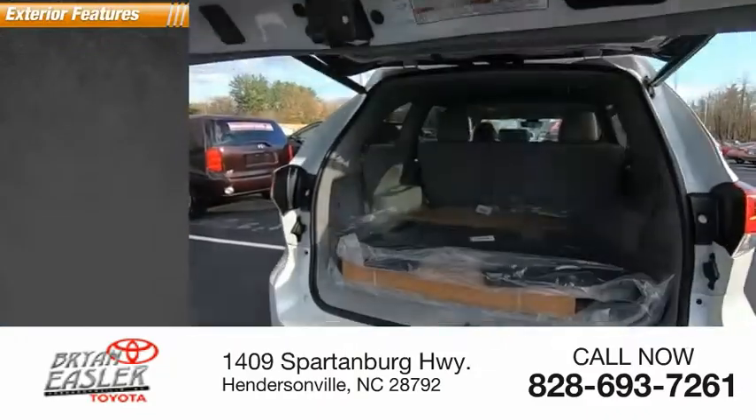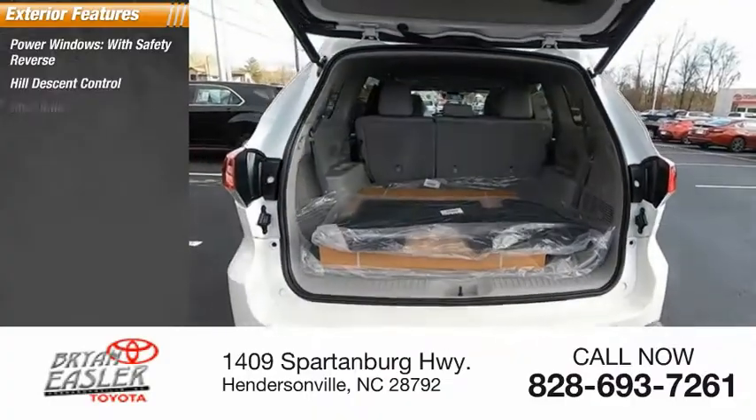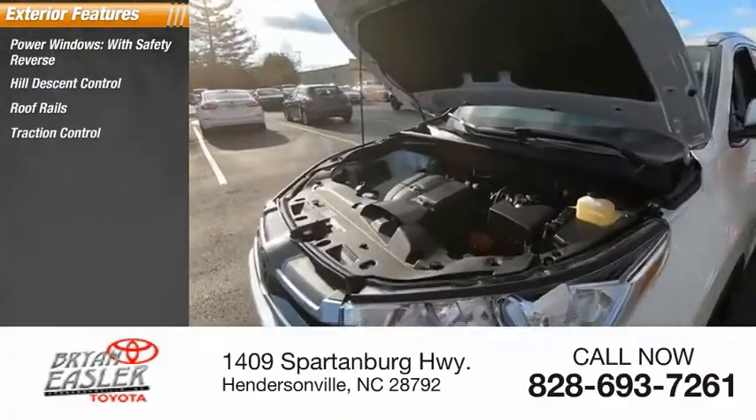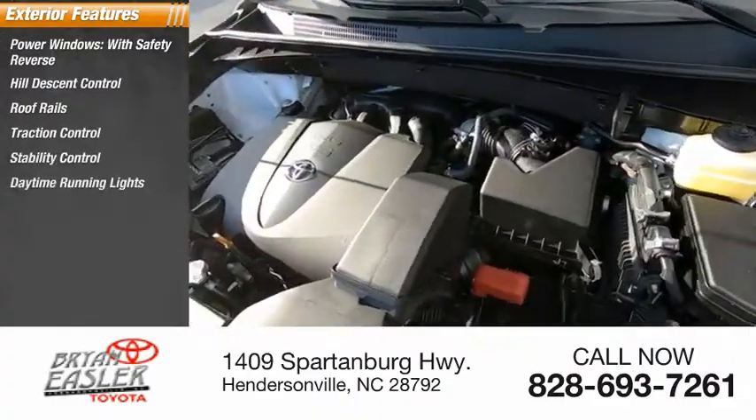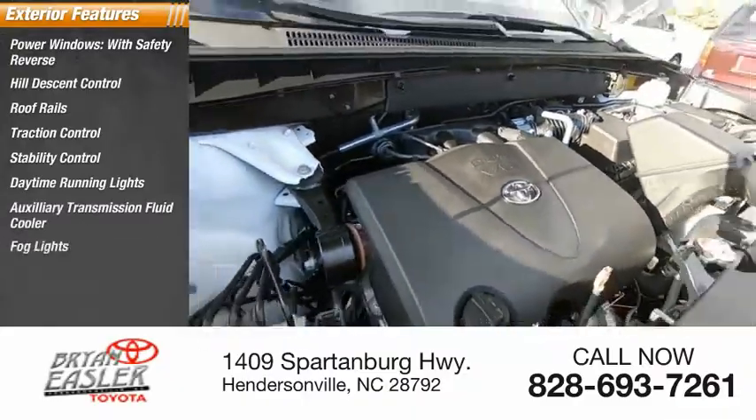Here are some of this vehicle's great options: power windows with safety reverse, hill descent control, roof rails, traction control, stability control, daytime running lights, auxiliary transmission fluid cooler, fog lights, and power brakes.